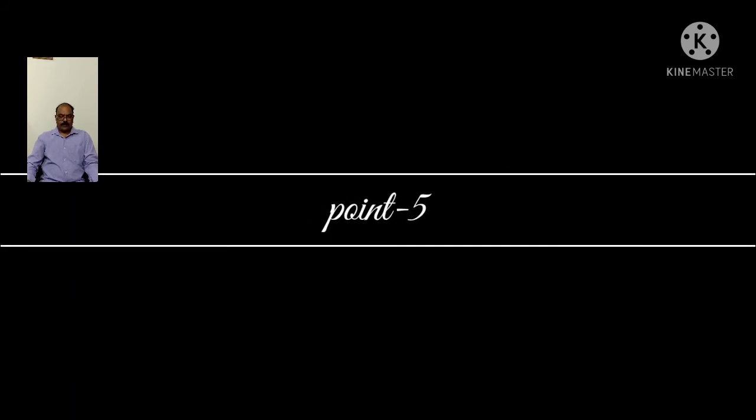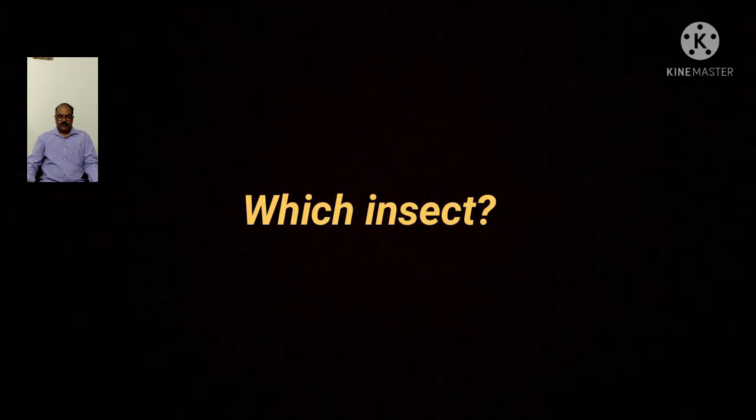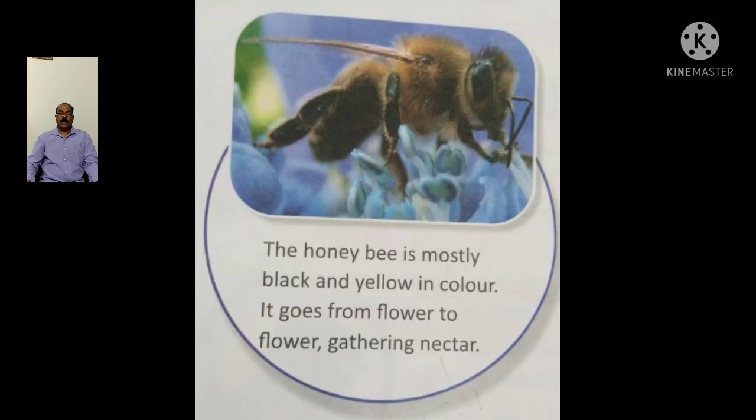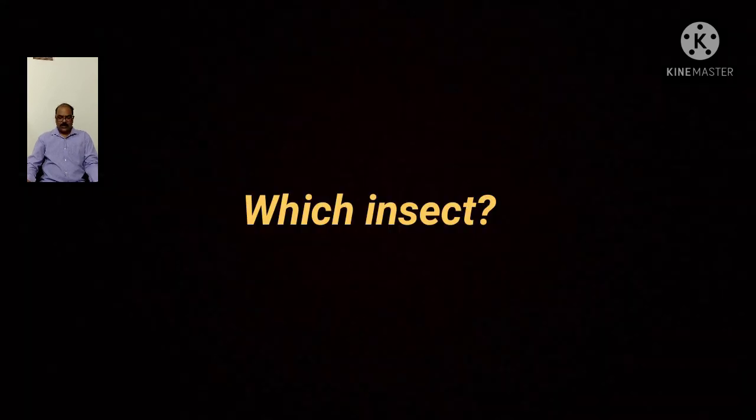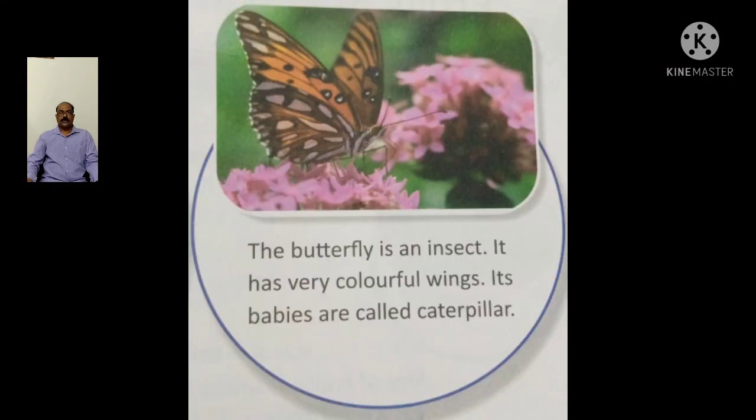5. Which insect goes from flower to flower gathering nectar? The answer is honey bee. 6. The insect which has very colorful wings and its babies are called caterpillars. The answer is butterfly.